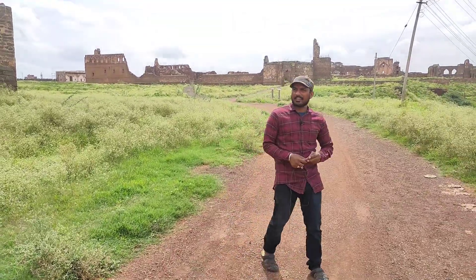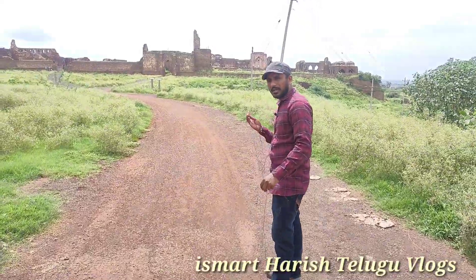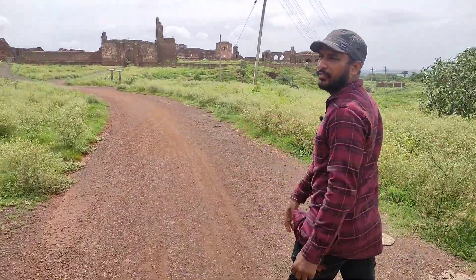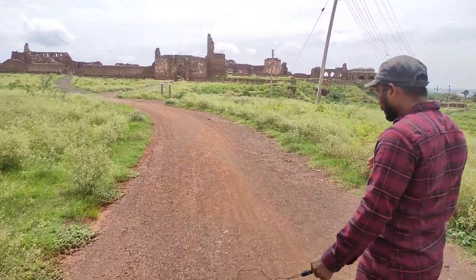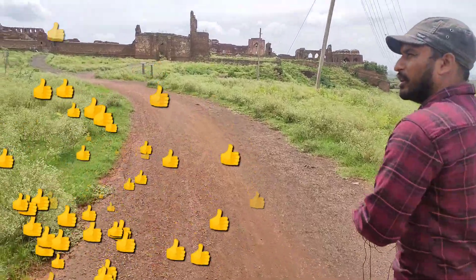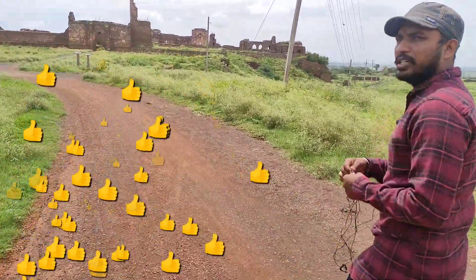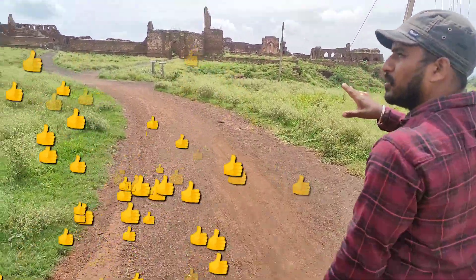Friends, we are going to get into the entrance here. We are going to get into the fort in Karnataka, Bidar. This is the second part of the video. If you don't know the first part, we will link the first video. There will be details from the first part there.